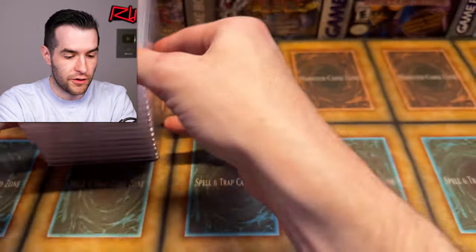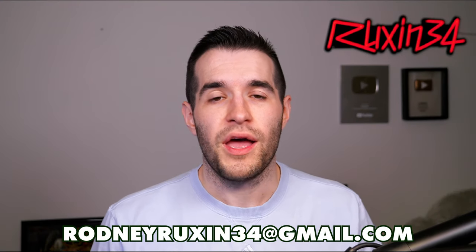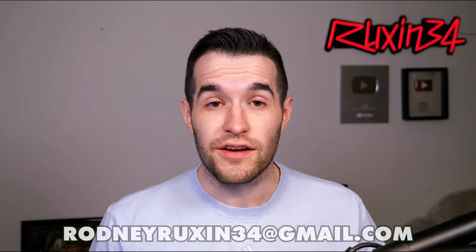Let's move these PSA cards out of the way and get to some sealed product — already a pretty great start to the collection. If you have a collection you want to sell to me, hit me up at rodney@ruxum34.com. I'm usually looking for graded stuff because it's easier to go through. If it's a giant binder with $1 cards I'm probably not picking that up. PSA cards or singles over $20-plus, or sealed product — that's what I'm looking for. Hit me up and we might be able to make a deal.